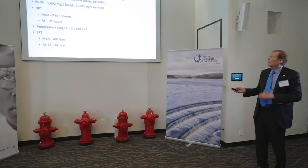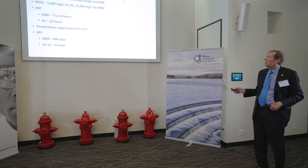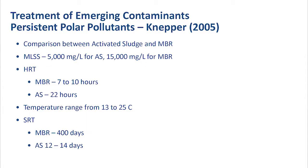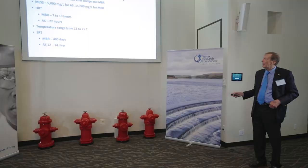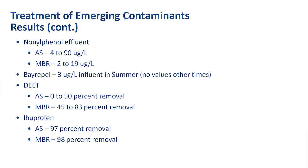Because they run sometimes at mixed liquor solids — due to the membranes they can run at much higher concentrations of solids in the aeration basin. The HRT for the membrane bioreactors is seven to ten hours, but they have a longer sludge age, whereas activated sludge could be as long as 22 hours. And that's always very important, but the SRT, as I said, can be increased, and that would help with the removal of these compounds.